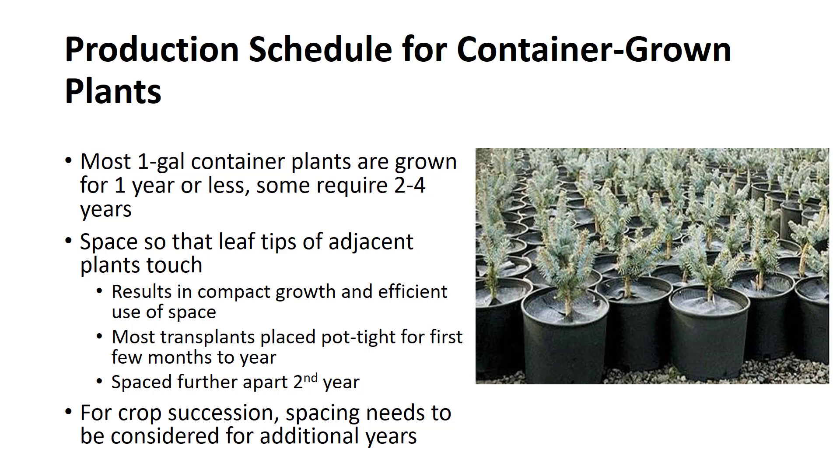Spacing too closely results in spindly growth and loss of the lower foliage. Applying the spacing rules, most transplants can be placed pot-tight or rim-to-rim for the first few months and possibly the first year of growth. A crop succession plan with the space requirements drawn to scale should be worked out in advance of planting so that costly errors will not be made and plants need not be moved great distances.